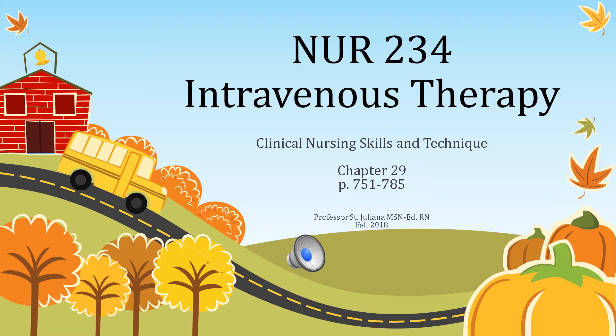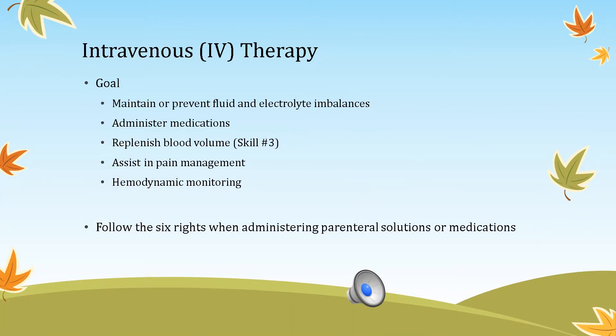On this slide, intravenous therapy: the goal of IV therapy is to maintain or prevent fluid and electrolyte imbalances. We can administer medication, replenish blood volume (which is skill number three), assist pain management, and do hemodynamic monitoring, which is done in settings like an ICU or ER. We also need to follow the six rights when administering parenteral solutions or any medications.